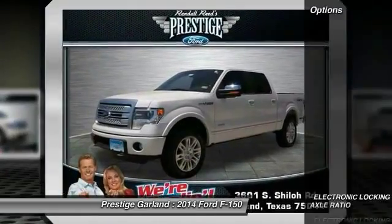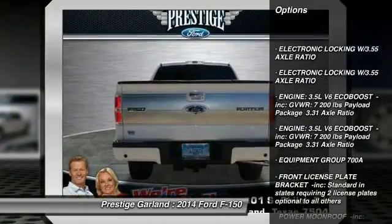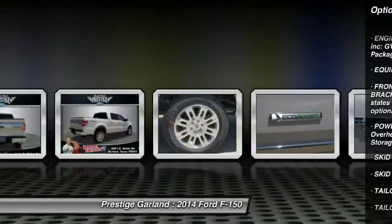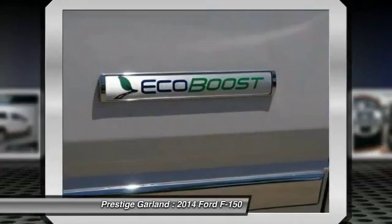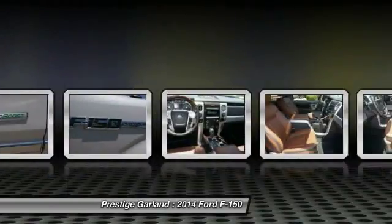Here are some of this vehicle's great options: tow hitch, stability control, traction control, anti-lock braking system, navigation system, remote engine start, power passenger seat, steering wheel audio controls, power steering.